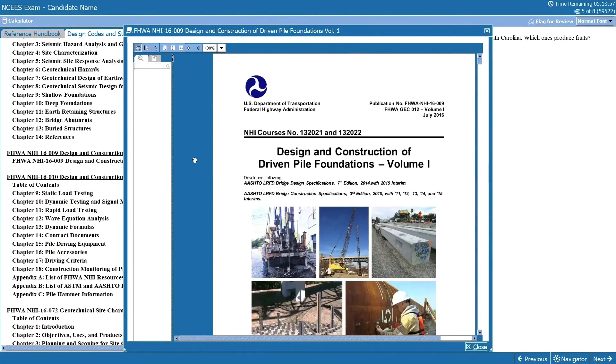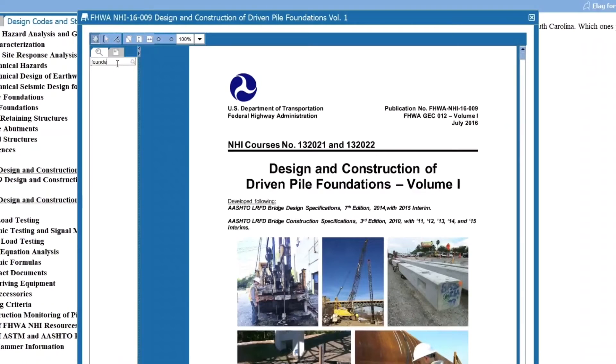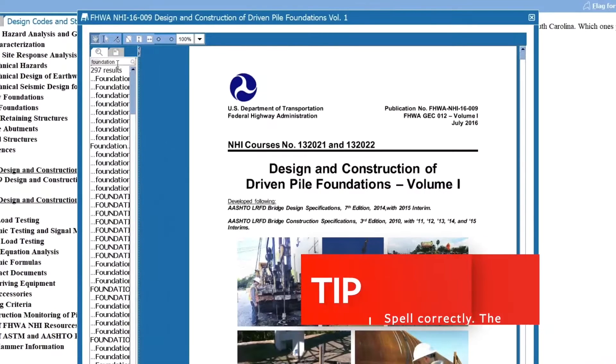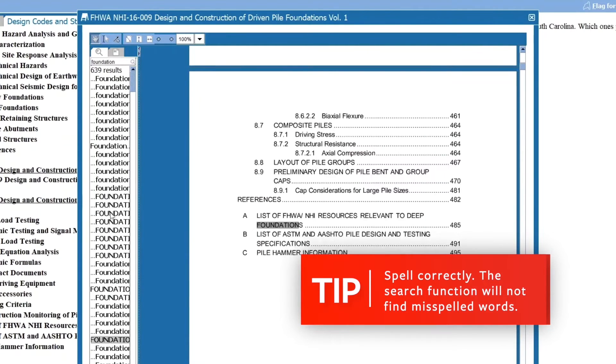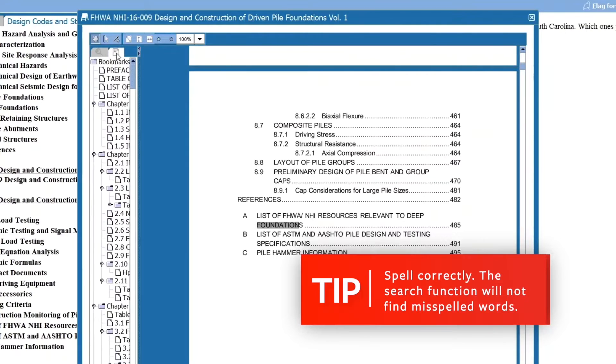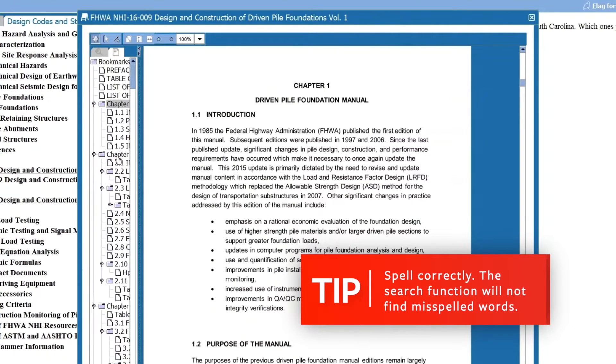For each manual, you can use the search function, which is pretty useful because it displays how many results are found and where they appear within the selected PDF text. You can also expand the search results window to see the surrounding text and confirm it's relevant to your use. For all your references, the chapter names are listed in the reference tab, and when you open a PDF, the chapters or subchapters are also listed in the navigation pane on the left-hand side.